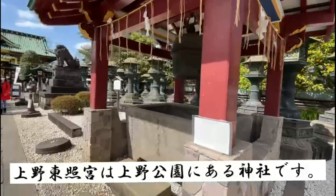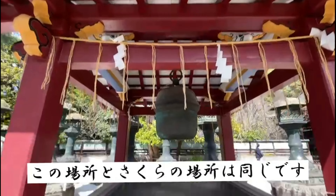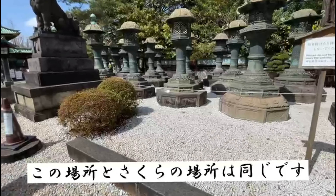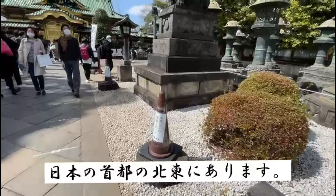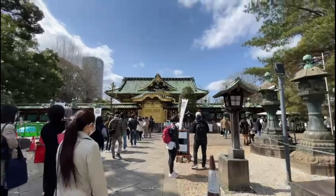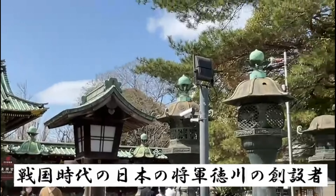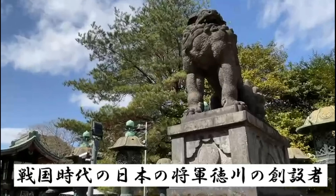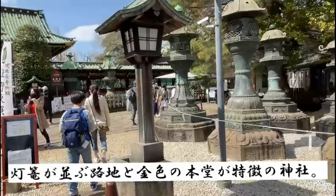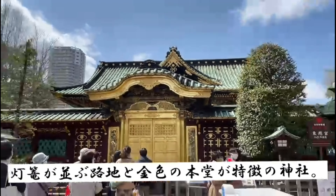Ueno Toshigu is a Shinto shrine located in Ueno. You may recall that last time we went to Ueno where there were many sakura — this shrine is also within Ueno. In the northeast of the Japanese capital, it was built in 1627 to honor Tokugawa Ieyasu (1542–1616), the pacifier of Japan during the Sengoku period and the founder of the Tokugawa Bakufu — the Shogun government. The shrine is characterized by an alley lined with lanterns and a profusely gilded main hall.